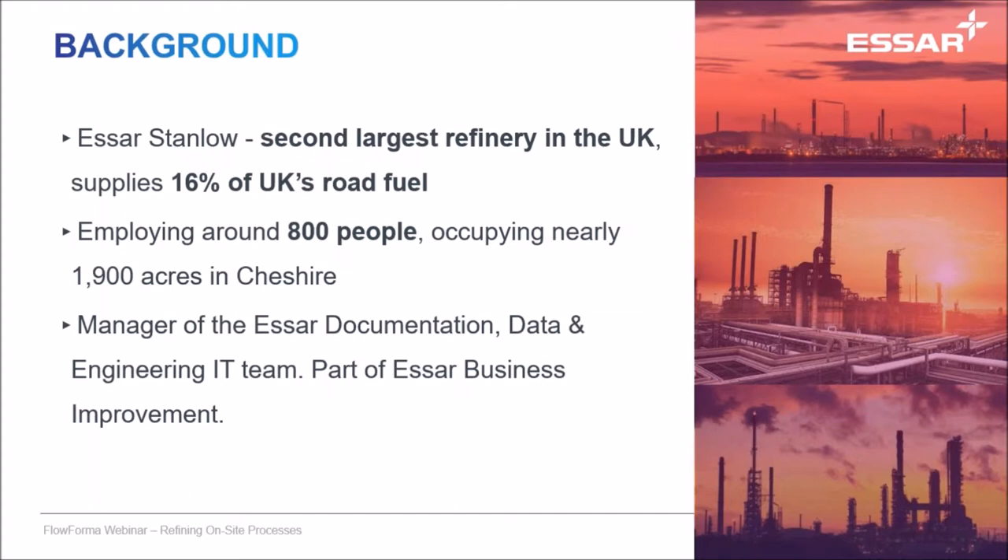It's the second biggest refinery in the UK, and it supplies around about 60% of the UK's road fuel. We have 800 employees here and about 500 contract staff and probably around about 5,000 people in local industries that we support. You are, as I was saying, the manager of the SR Oil documentation, data and engineering IT team — presumably you have a lot of responsibility there, Robert.